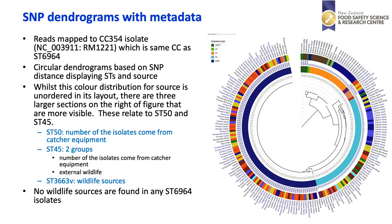The SNP dendrogram shows rings indicating in the centre the sequence type and on the outer ring the source. On the left-hand side is the large mass of ST6964 which looks very clonal, and on the right-hand side ST50 in cyan and then ST45. Notably, all ST6964 isolates come from within the chicken environment — there are no wildlife sources for ST6964. There are wildlife sources for both the new ST3663 variant and for one subgroup within ST45. There is also another subgroup of ST45 related to the catcher equipment, and ST50 isolates were also related to the catcher equipment.